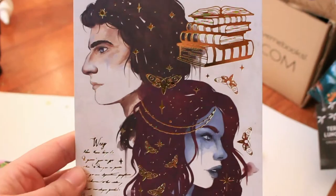The next item was a foiled art print based on Strange the Dreamer. It's got the two main characters, with foiled books, monsters, and butterflies. There's some little text you can't actually read except the first word, 'weep.' I do like it a lot — I have not actually read that series yet, but I do have it.